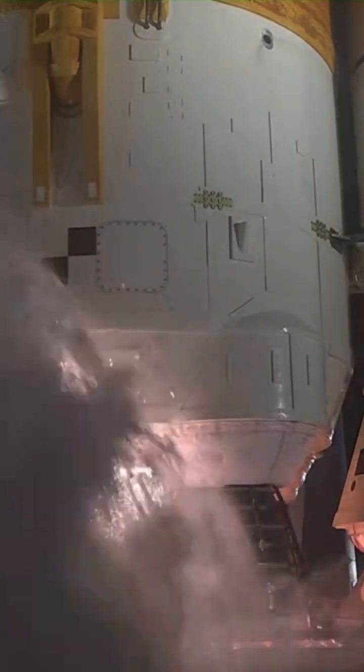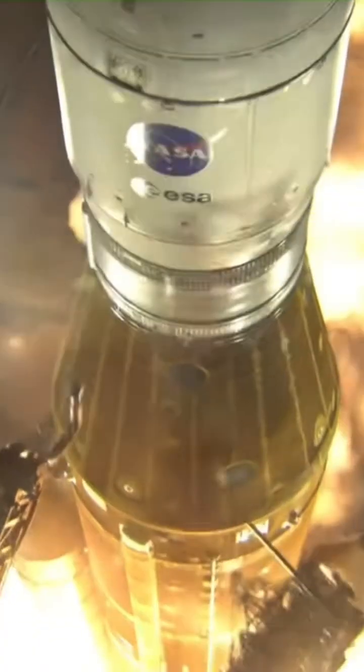Seven, six, five. Four, stage engines start. Three, two, one. Boosters in ignition. And liftoff of Artemis I.